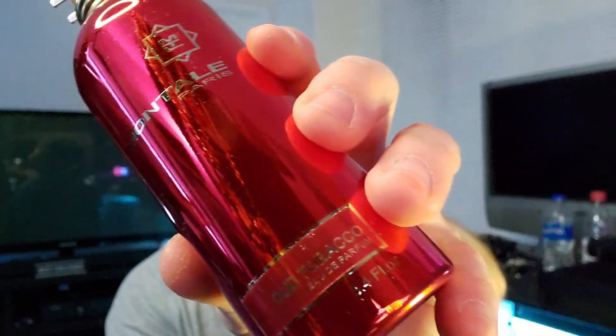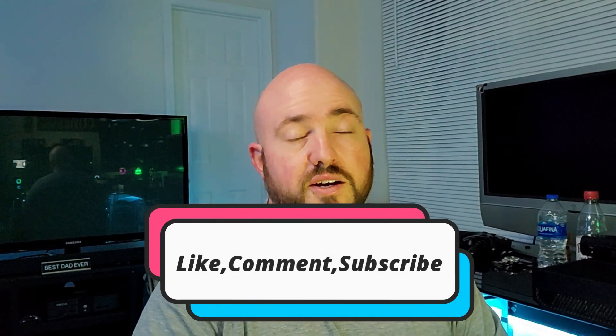That's my thoughts and opinions on Oud Tobacco from Montale. Do me a quick favor — like, comment, and subscribe because I appreciate all the feedback. It's not what I expected, it's different, but it's good different. It doesn't smell like any other oud or tobacco fragrance in my collection, and anytime I can bring something unique into the collection, that goes in the win column. If you get your hands on Oud Tobacco from Montale and give it a spray, you might end up thanking me later. Have a good one, guys.